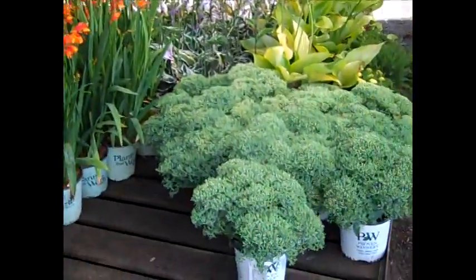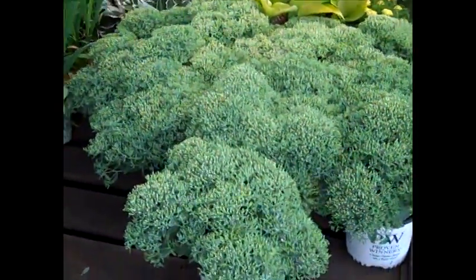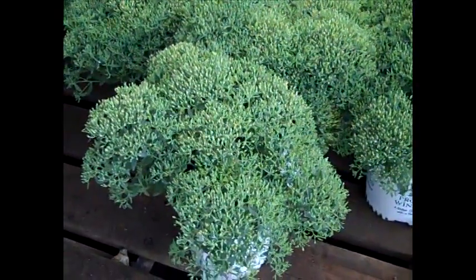Next to them we have the Sedum Pure Joy from Proven Winners. We looked at these last week and you can see they still look great — a lot of buds yet to come. Sedum Pure Joy.